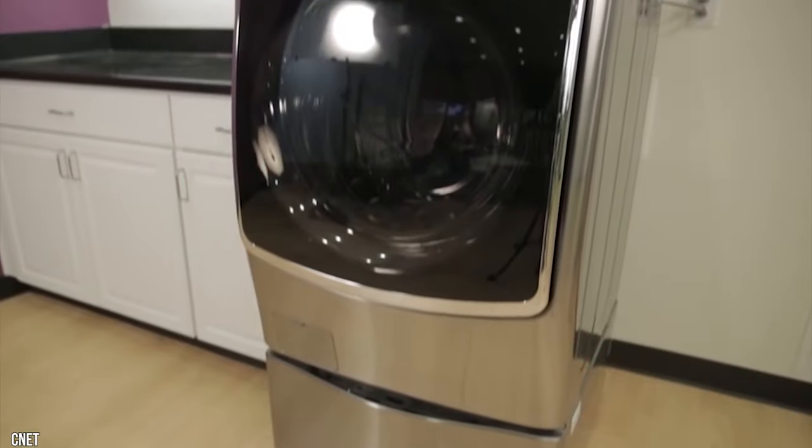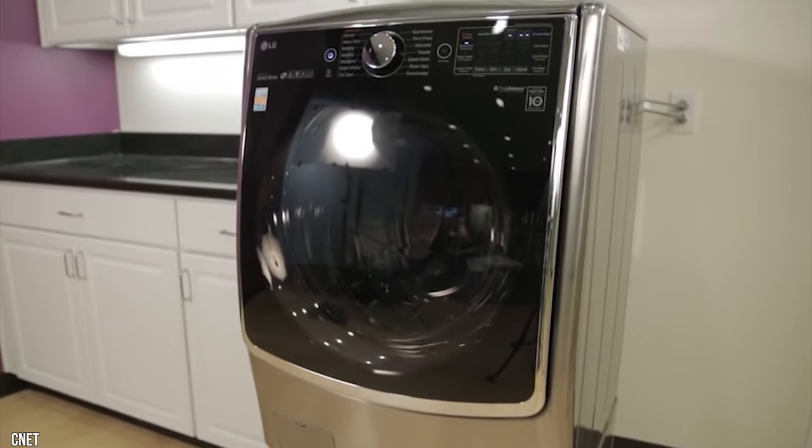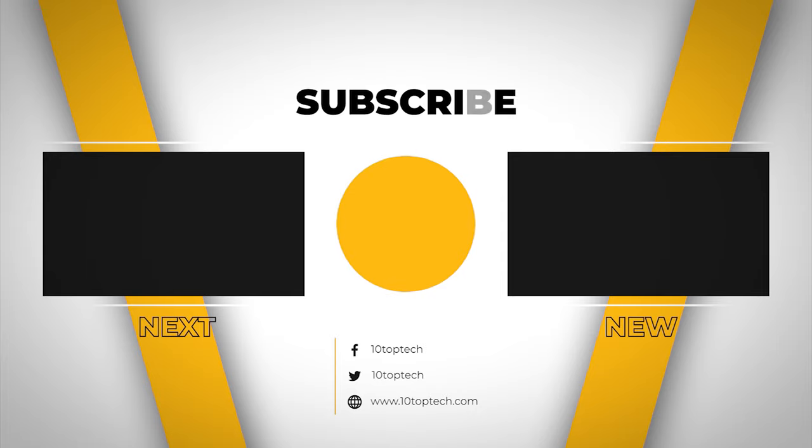I hope this countdown of the seven best washing machines in 2021 was informative and helpful. Don't forget to ring the bell so you don't miss any new lists as we release them, and you can find a link to all the options on our list in the description down below. Join us next time for another Top 10 Tech Countdown.